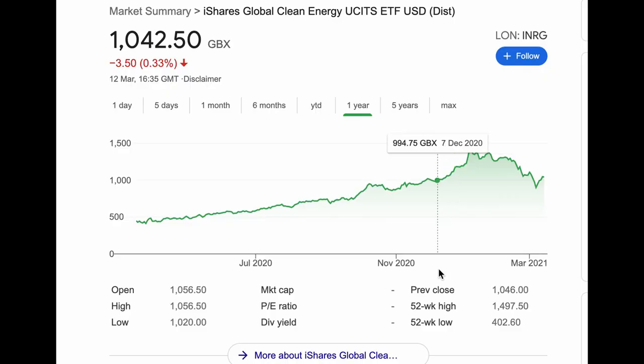Those are the top five holdings within this ETF. Not companies that generally most people will have heard of, but that in itself gives an opportunity for there to be potential growth within these companies. So let's have a look at the chart. If we look at it from a one-year view perspective, we can see that there's been real good growth over the last 12 months.